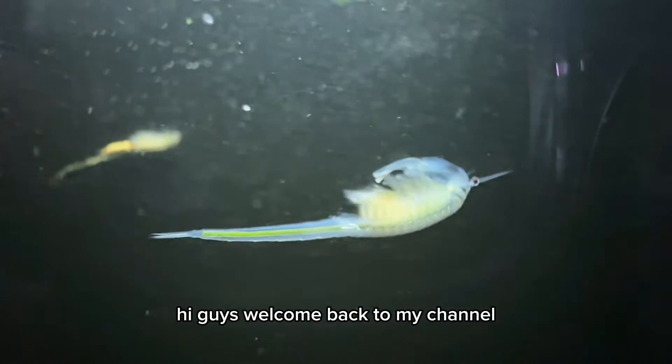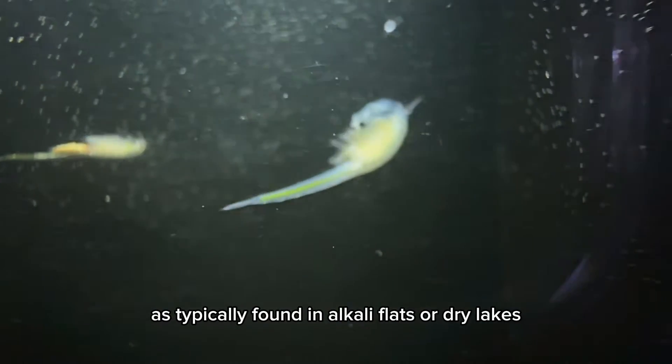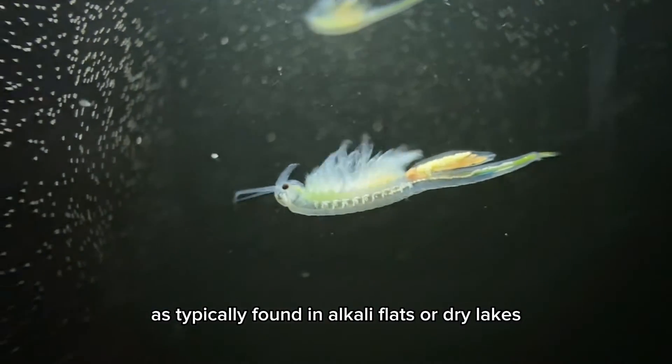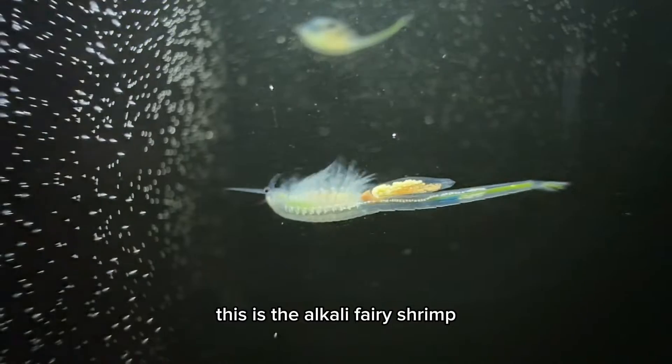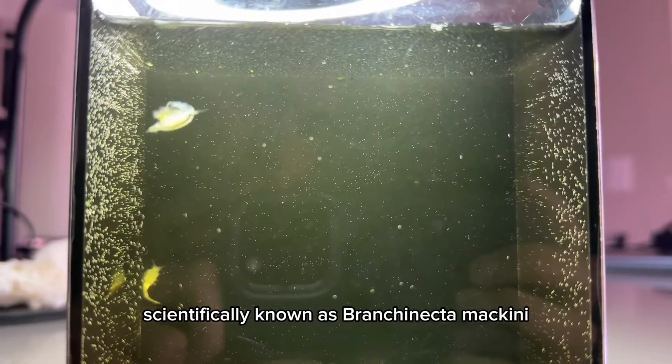Hi guys, welcome back to my channel. Here I have a mammoth of a fairy shrimp that is typically found in alkali flats or dry lakes. This is the alkali fairy shrimp, scientifically known as Branchinecta bikini.